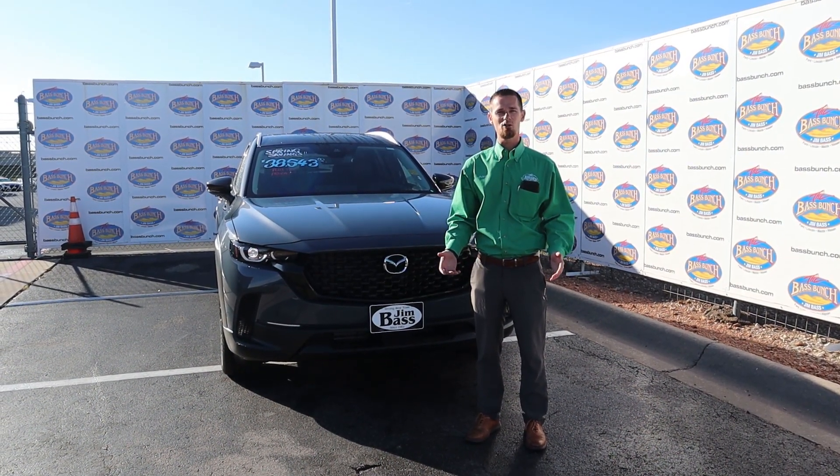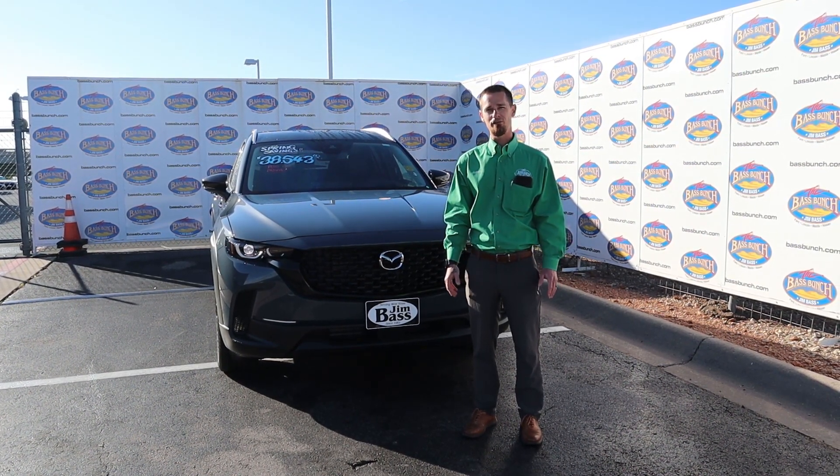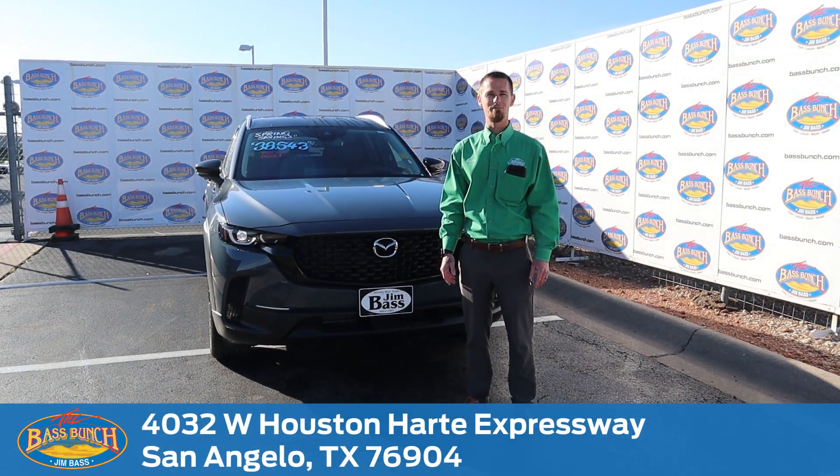Alright guys, that was our test drive with the Mazda CX-50. Hope you guys enjoyed it. If you have any further questions, call us at 325-949-4621 or just stop by the dealership.